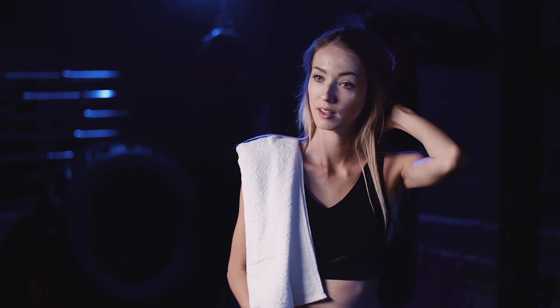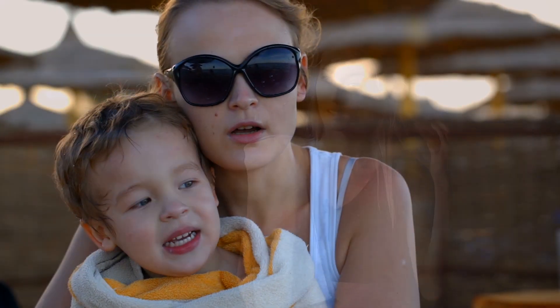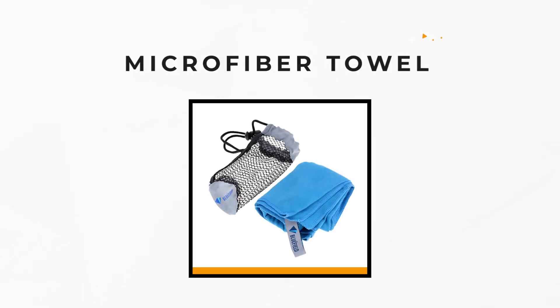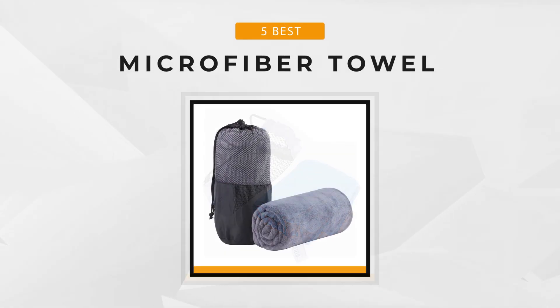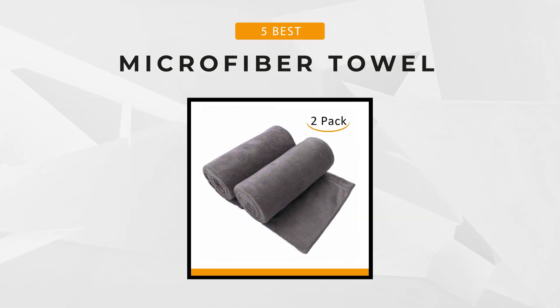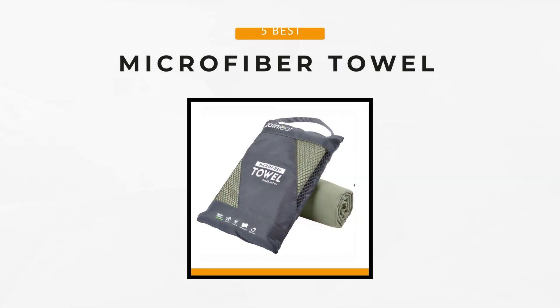Microfiber towels' superiority effectively deals with sweat, and their durability adequately extends serviceable life. We provide you this product list for the best microfiber towels available on the market. This list accounts for the product's pricing and effectiveness, which ensures a balanced ranking. If you need any more information about the products listed, you can check the description box below. Now let's start.